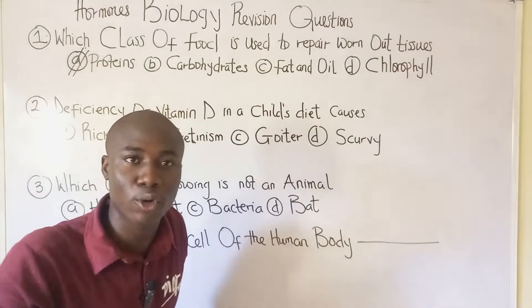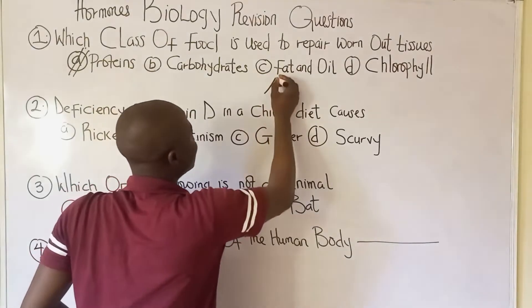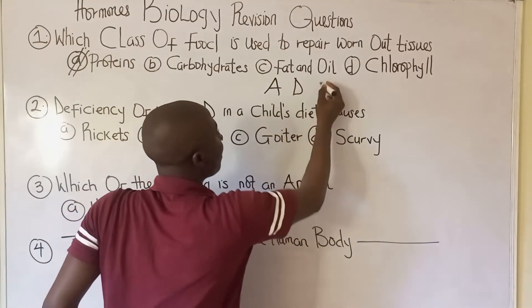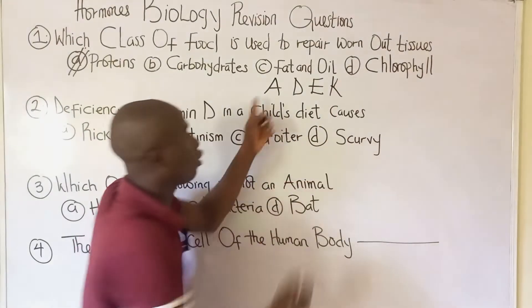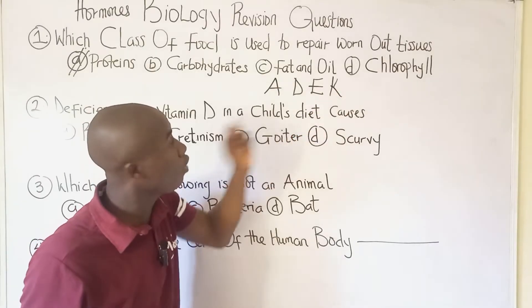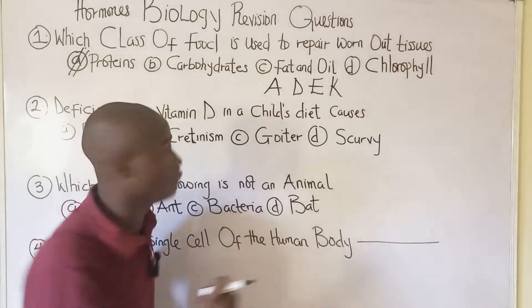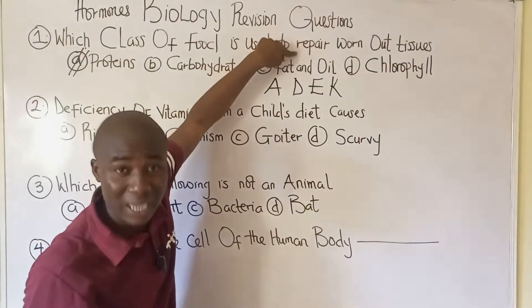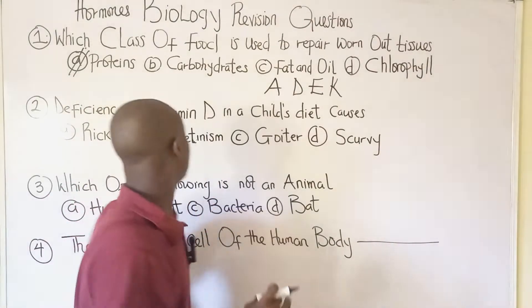Fat and oil also maintain body temperature and help in the production of fat-soluble vitamins: vitamin A, D, E, and K — remembered as ADEK. So to summarize, the class of food that repairs worn-out tissues in the body is proteins.